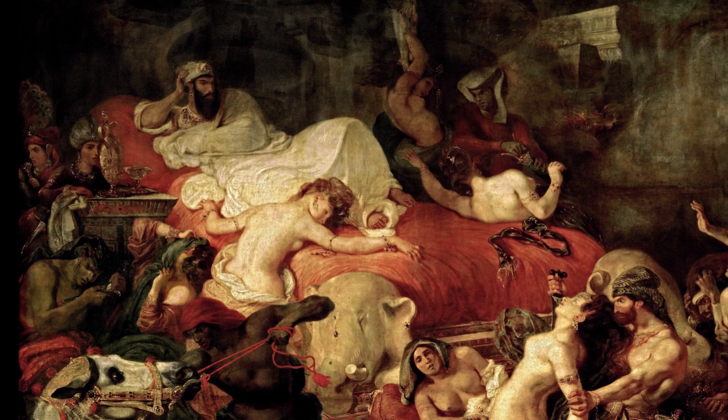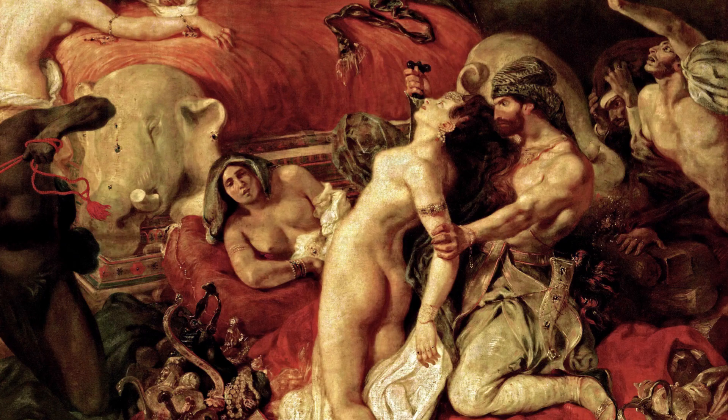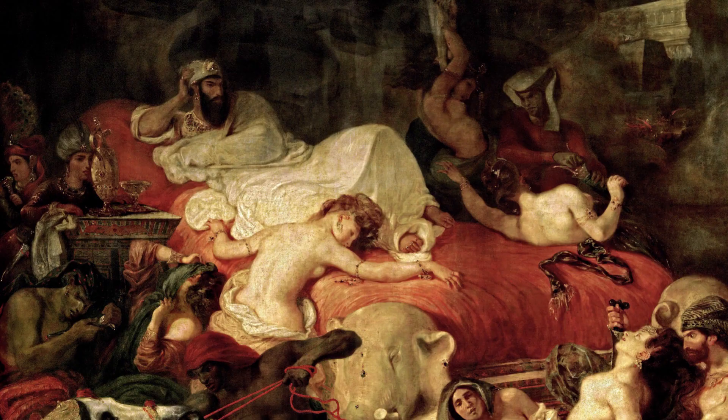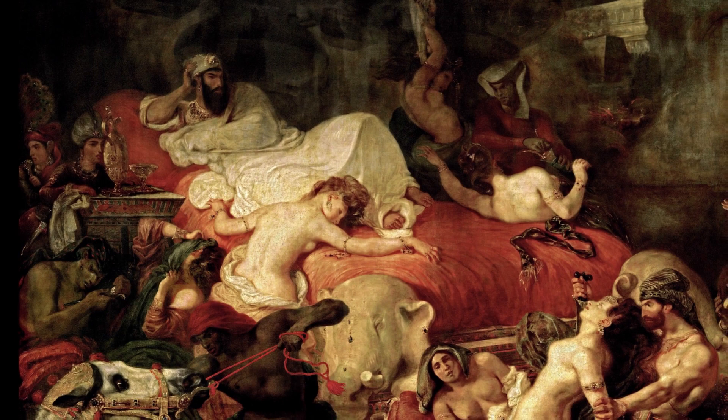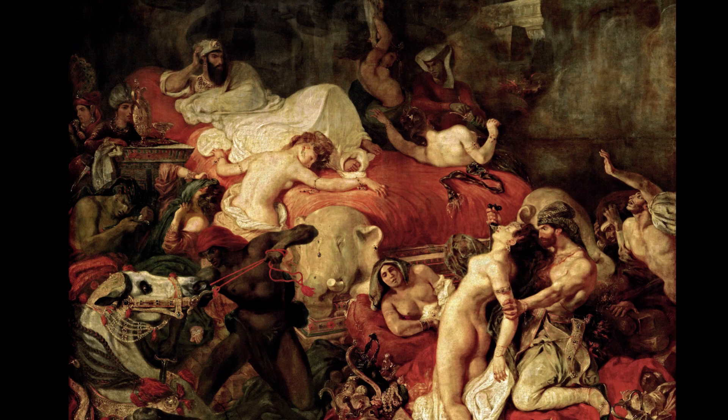We can see him on the top left, dressed in white, laying on his bed, which is covered with bright red sheets. His bed stands on top of a large pyre. You can see some woodblocks making up the pyre behind the black slave in the left foreground and on the bottom right. Sardanapalus seems unconcerned by the chaotic scene surrounding him. What is happening is that his palace is being surrounded by rebellion forces, and he has decided that not anyone or anything that gave him pleasure during his life should survive him.